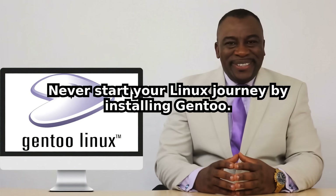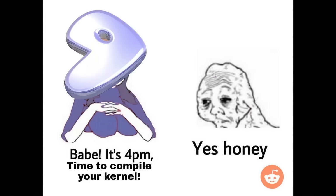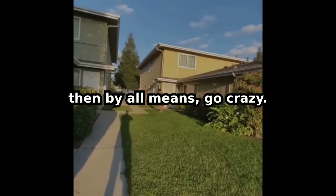Never start your Linux journey by installing Gentoo. Seriously, don't. Unless you enjoy endless waiting and questioning your life choices — then, by all means, go crazy.